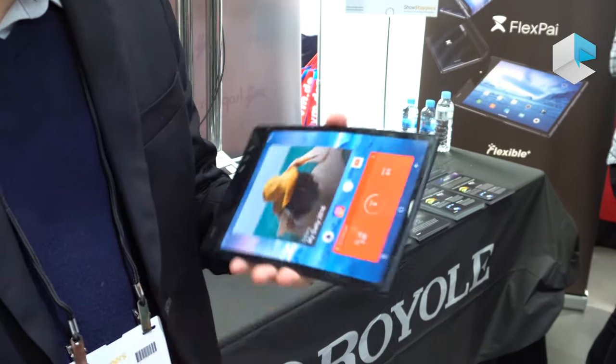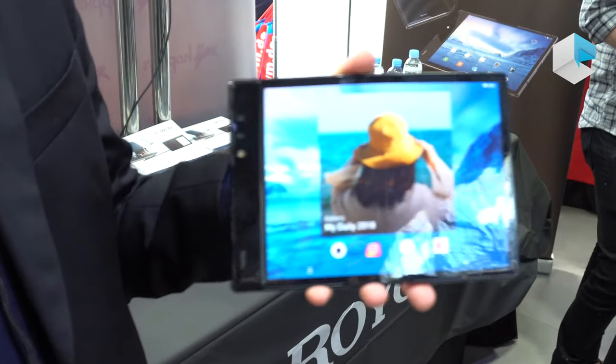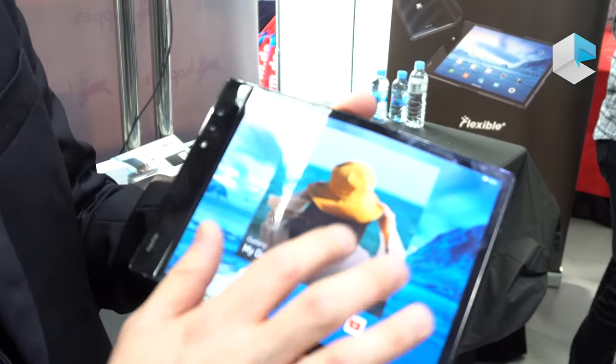So you can have a portable smartphone with you and make any phone calls, but at the same time, with unfolding mode, you can have all the large screen visual experience.